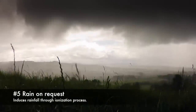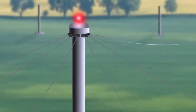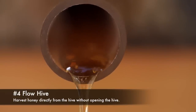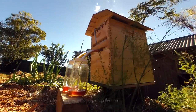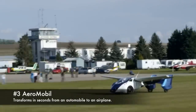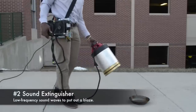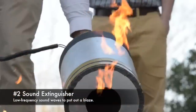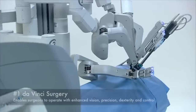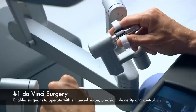Rain on Request, induces rainfall through an ionisation process. Flow Hive, harvest honey directly from the hive without opening it and with little disturbance to the bees. Aeromobile, transforms in seconds from an automobile to an airplane. Sound Extinguisher, uses low-frequency sound waves to put out a blaze. da Vinci Surgery, enables surgeons to operate with enhanced vision, precision, dexterity and control.